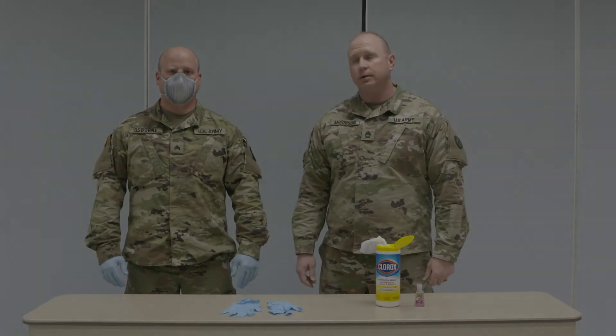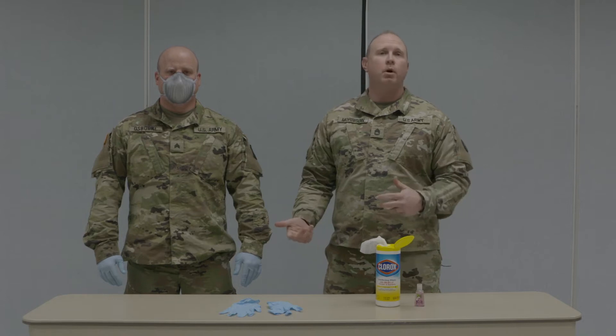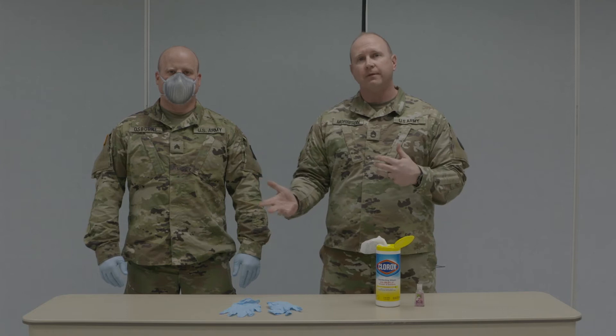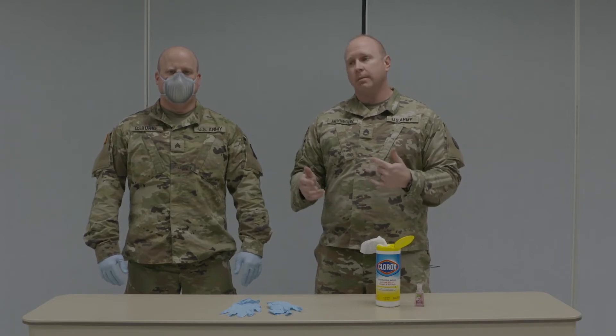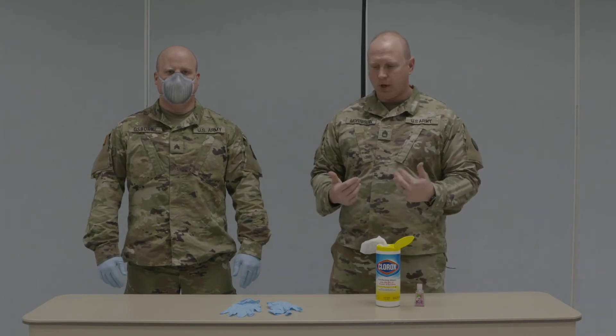And on the hands and on the wrists there, you can see where it transferred over pretty well. So we've checked Sergeant Osborne and clearly we saw that there was quite a bit of what we would call cross-contamination. His hands were contaminated and everything he touched after that became contaminated — and that's one of the things we're trying to avoid. So we're going to give you some helpful tips on how to prevent contaminating other things while you're out in public and to prevent contamination from getting on you as much as possible.